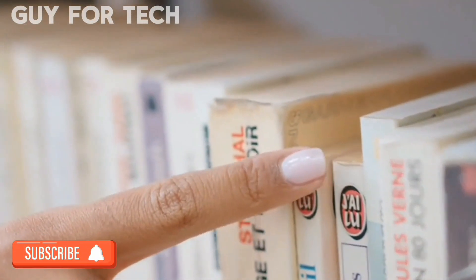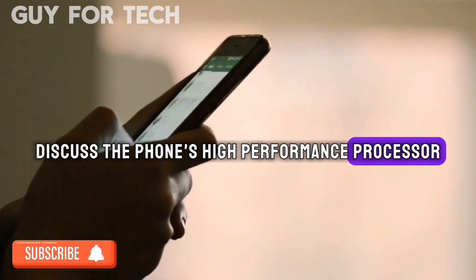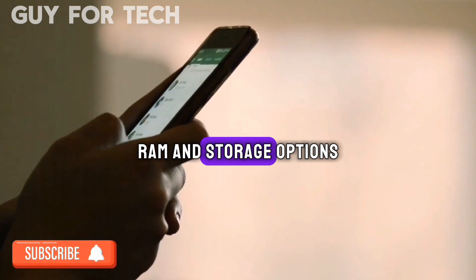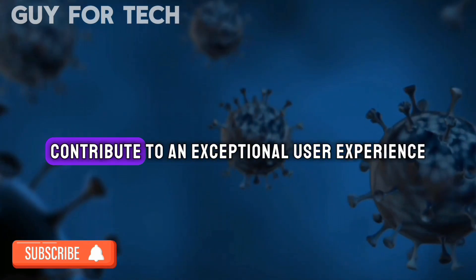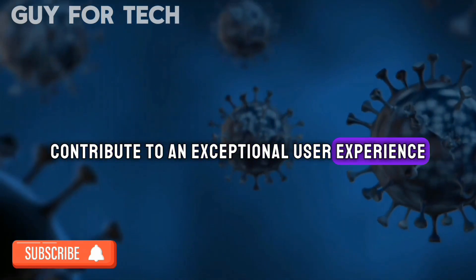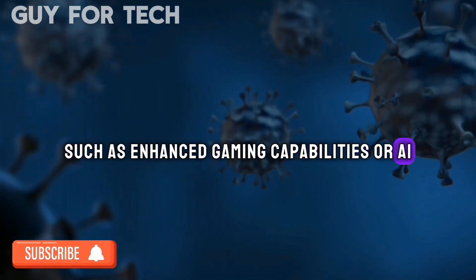Performance and Speed. We discuss the phone's high-performance processor, RAM, and storage options, ensuring seamless multitasking and fast app loading. We also mention special features that contribute to an exceptional user experience, such as enhanced gaming capabilities and AI optimizations.